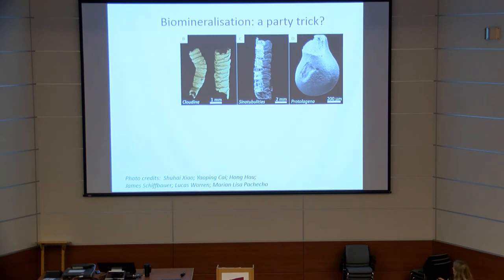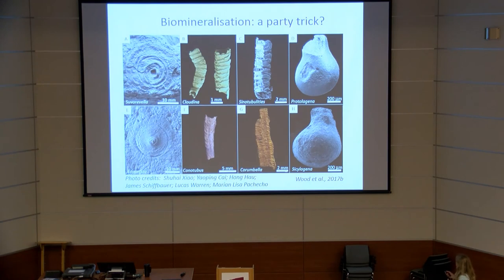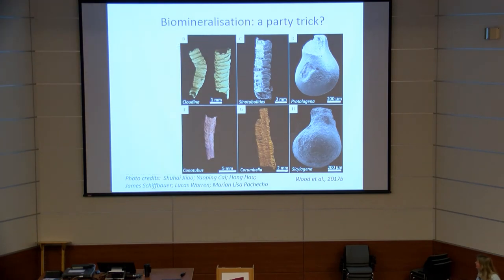This raises the question — is biomineralization just a party trick? Looking at a few biota: we have well-known skeletal forms including tube-like forms, and a probably unicellular eukaryote. These all have very thin, very simple, non-hierarchical microstructures, and they all seem to have a non-mineralized twin. Many of these forms are remarkably similar to their unmineralized counterparts.